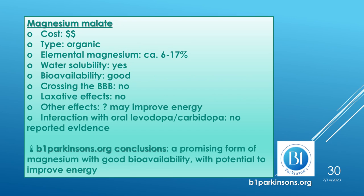Magnesium malate is a moderately expensive organic form providing 6 to 17% elemental magnesium, with good water solubility and good bioavailability. In this form, magnesium is combined with malic acid, which is an intermediate of the Krebs cycle that produces energy. Among other effects, it is reported that magnesium malate may improve energy. b1parkinsons.org regards magnesium malate as a promising form with good bioavailability and the potential to improve energy.